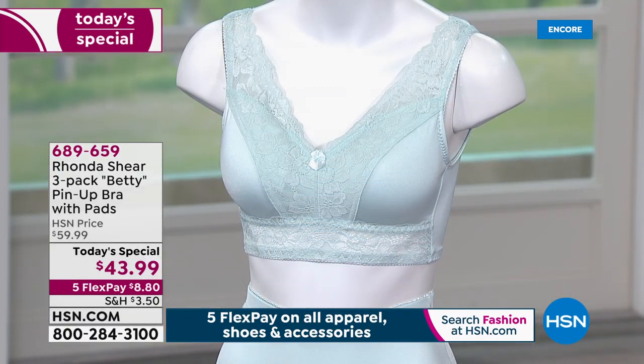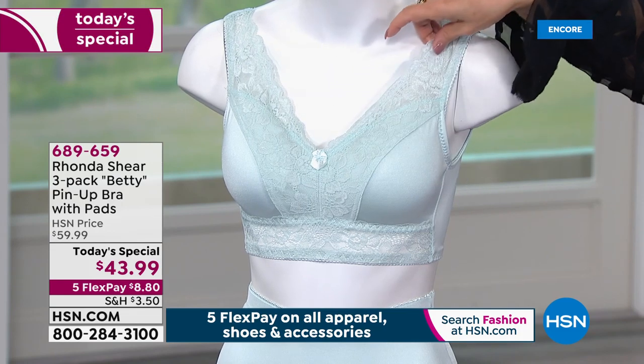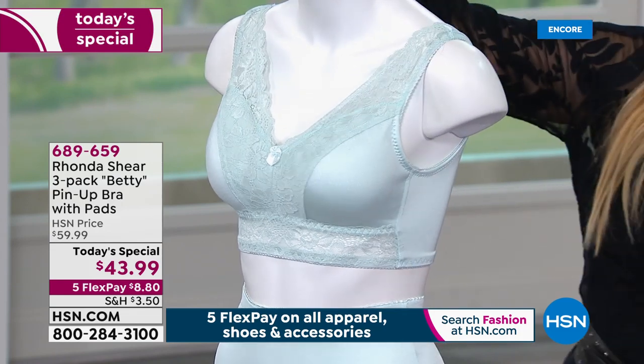Don't forget — everything from Rhonda is on 5-interest-free credit card payments. We wait all year long for the pin-up, the gorgeous pin-up bra with the removable pads. It's $8.80.